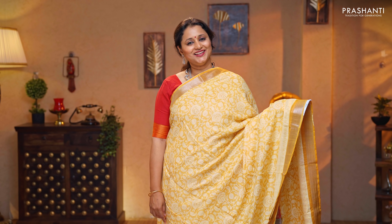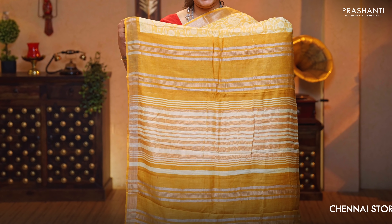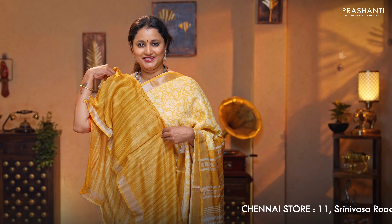Mustard — another classy saree with contrast kadi borders. Floral prints running throughout the saree, very classy and elegant. Lines of zari in the pallu, and a striped blouse in mustard, priced at $1,190.